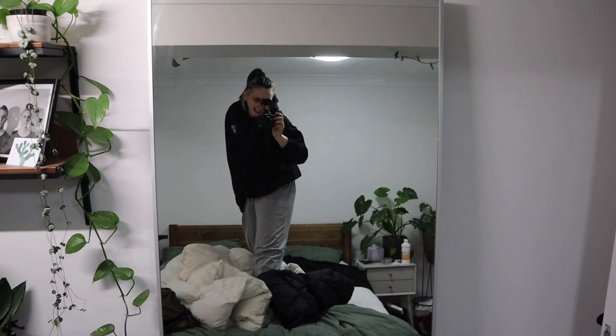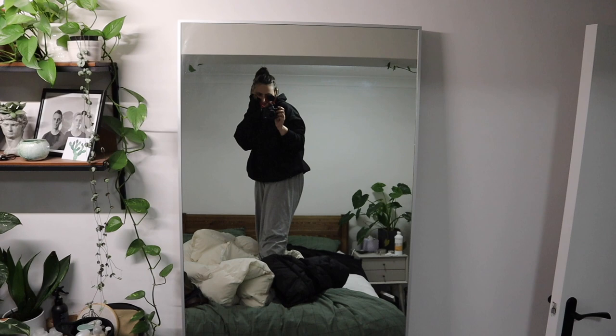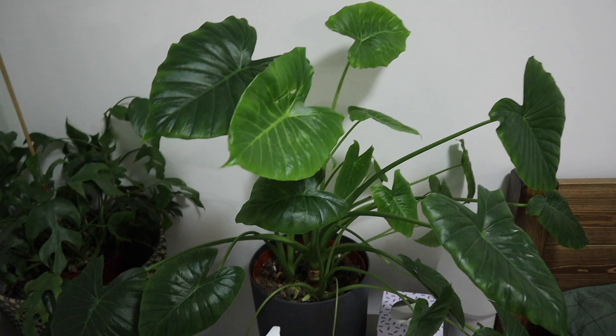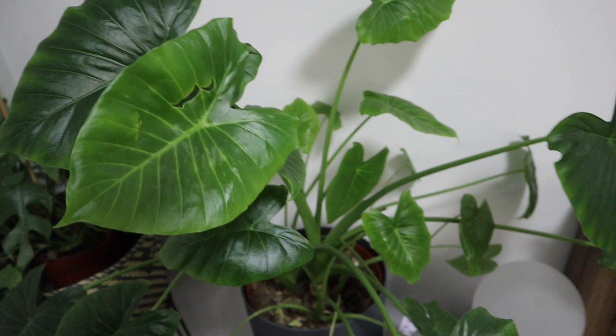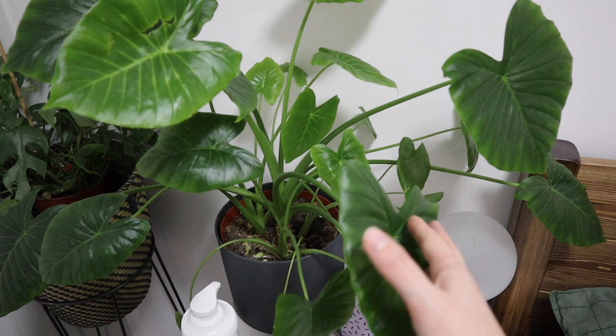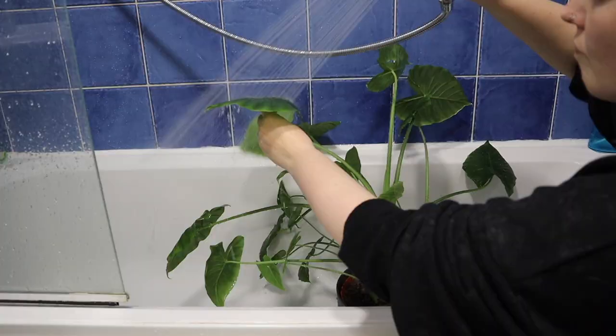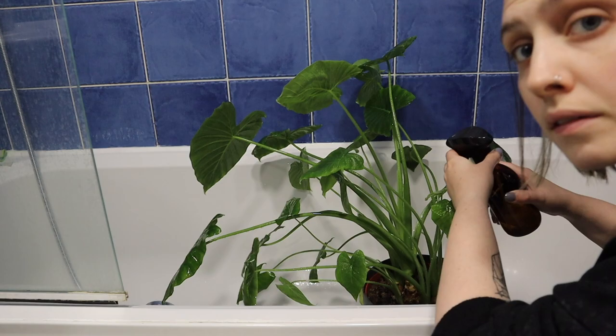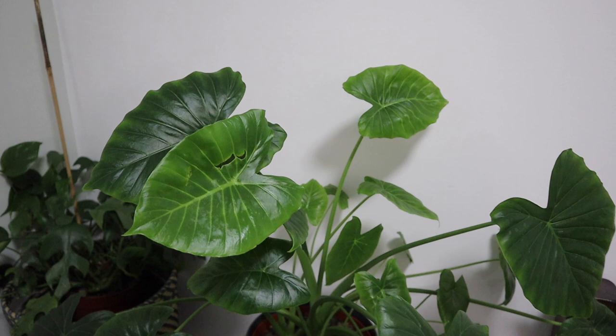Excuse me, I'm in my pajamas — I've been sick all week, so this has been my outfit. Over here is my saddest plant right now. It's been battling spider mites basically on and off for at least six months. I just noticed some more the other day, which really sucks, so I gave it a big shower to rinse everything off and sprayed it with SB Invigorator, which has worked for some of my plants with spider mites but definitely not all.